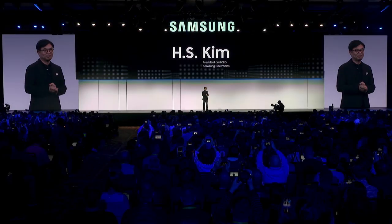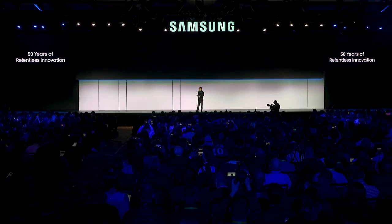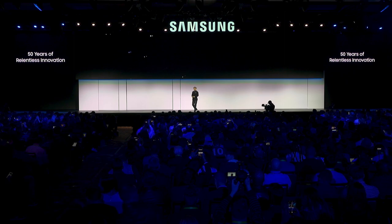Hello, welcome to CES 2019. 2019 marks the 50th anniversary of Samsung Electronics. Over these five decades, we haven't just made great products. We created entire new categories to enable consumers to do what they couldn't do before.